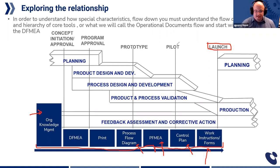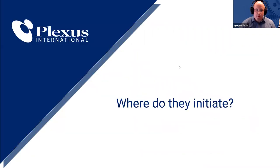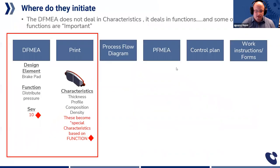Even if you are build-to-print, I want to share with you where characteristics initiate. There are three handoffs we're going to look at. All characteristics come from critical functions.